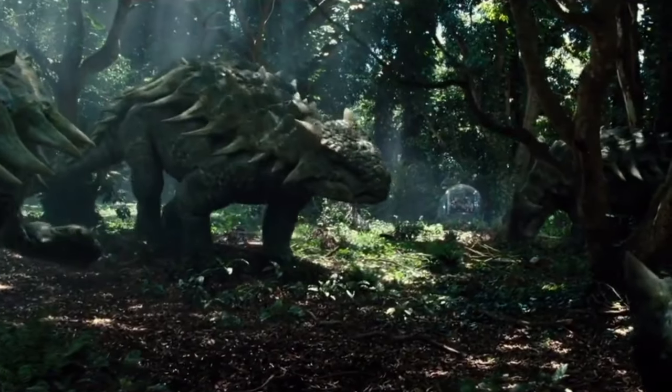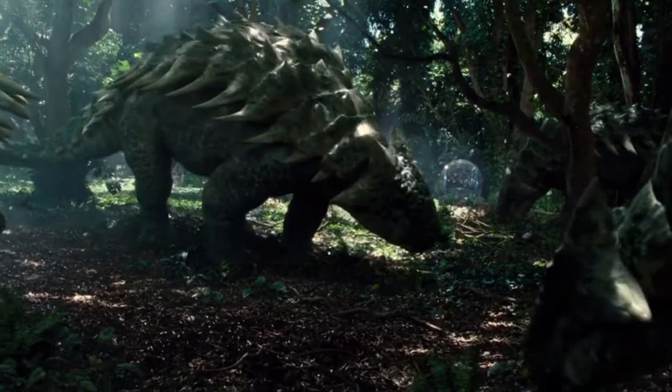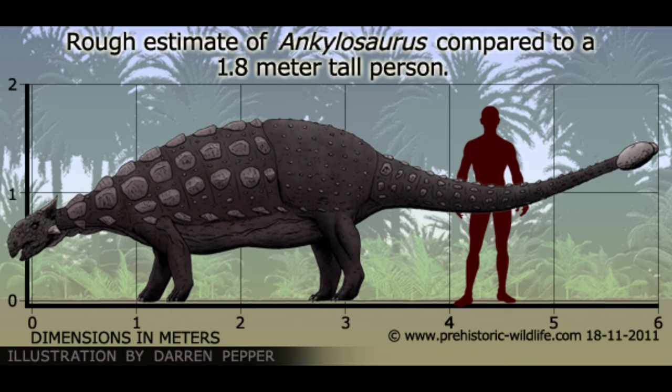Ankylosaurus had a wide, flat body and short, thick legs that made it look like a walking tent. It could grow up to 30 feet long and weigh up to 6 tons, which is about as heavy as a large elephant.